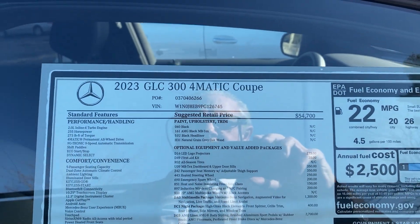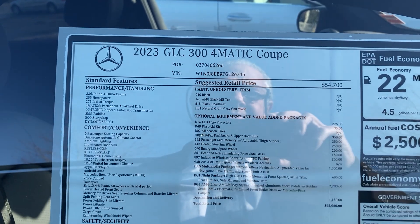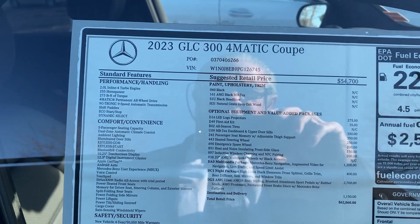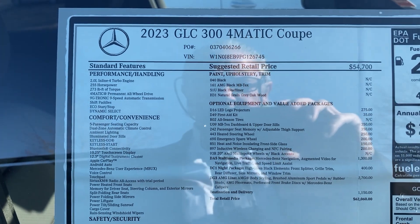All right Joe, let's take a look at this 2023 GLC Formatic Coupe that you also inquired about. This was a previous loaner so we've got a good price on this vehicle — she is ready to go.